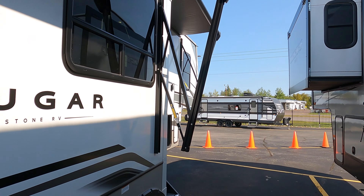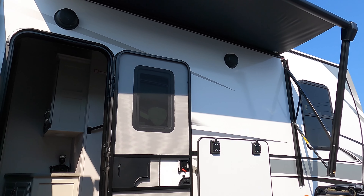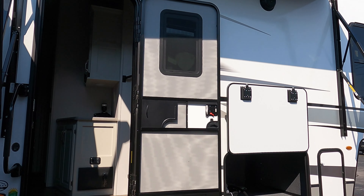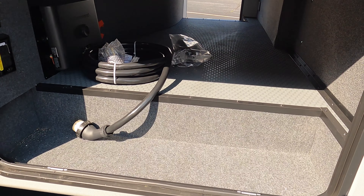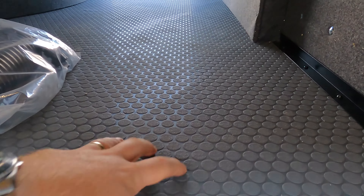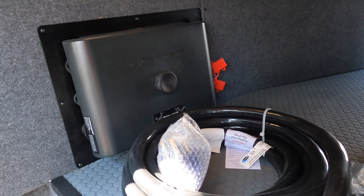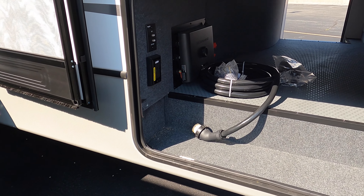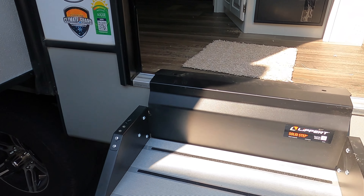Look at that big beautiful window in the back bringing in a lot of natural light into the living space — windows all over, even on the slide walls. What I really like is this awning comes off the slide box rather than above it, so you don't lose any space, and you gain coverage across the whole front side of the camper. The awnings are all LED lit underneath. You've also got outdoor speakers, solid step stairs, and an in-command system in the pass-through with rubber flooring — great for an outdoor entertainment setup.